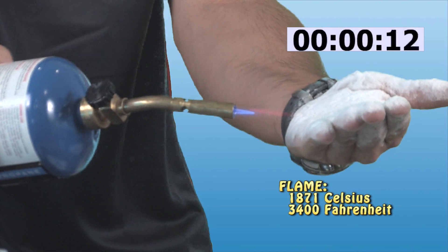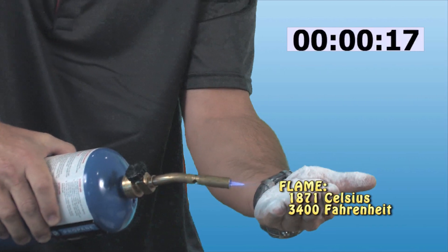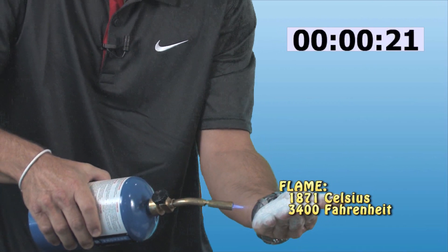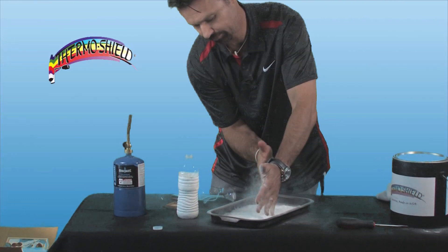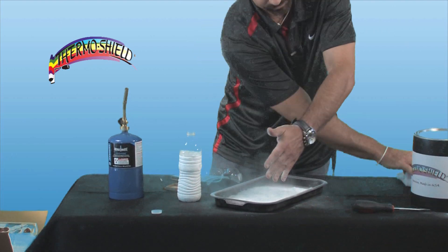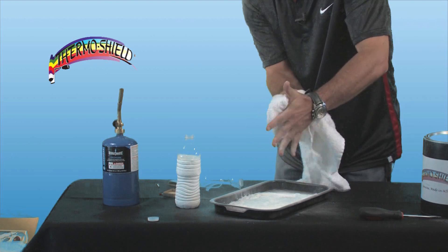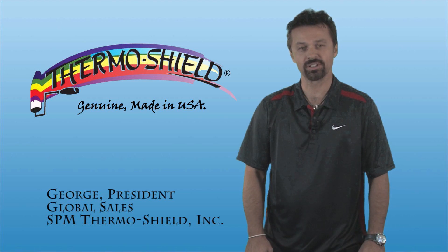Now, either I am an incredible person and can withstand unbelievable pain, or this is actually working. Trust me, I'm not that strong. Not even hot. Nice and cool, just like my other one — not burned. Thanks for watching our demonstration today.